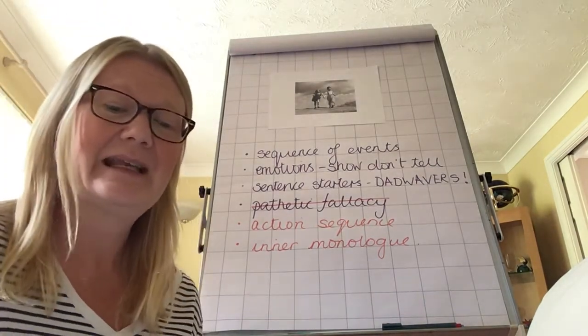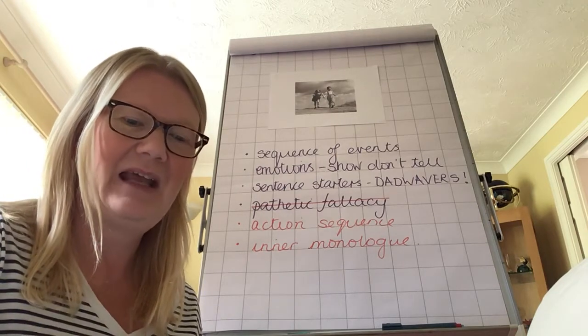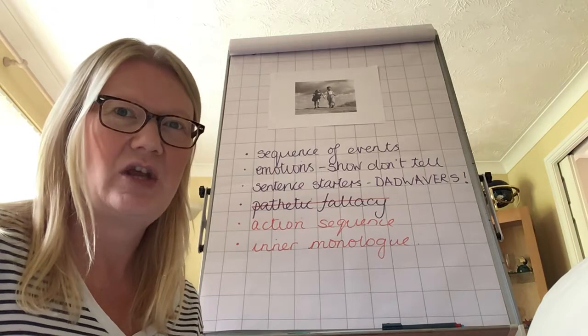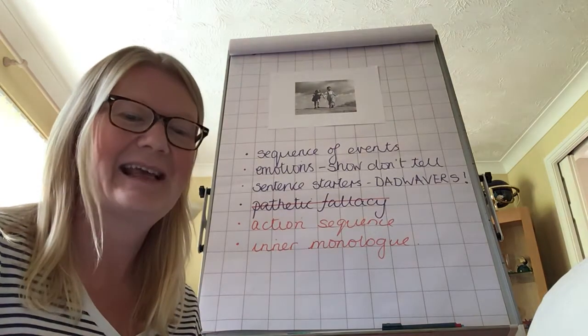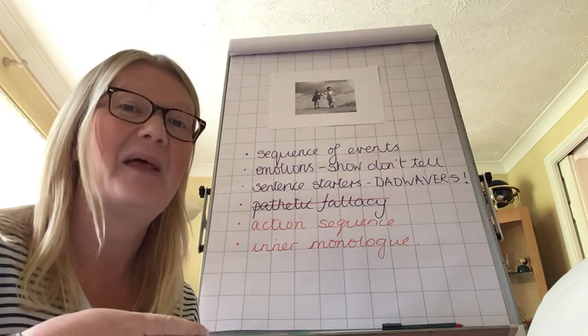The questions I want you to ask yourself about your writing: Have I written in the first person and past tense? You are becoming — or you have become — whichever character you chose, so you are writing as them. And you're writing about something that's happened, so it's in the past.